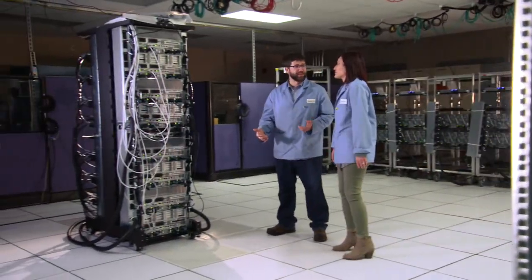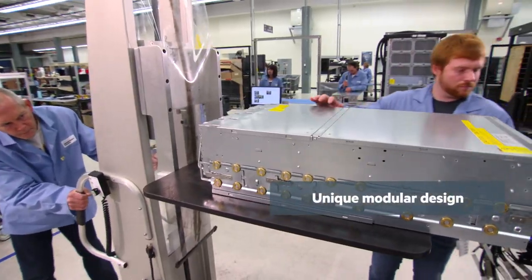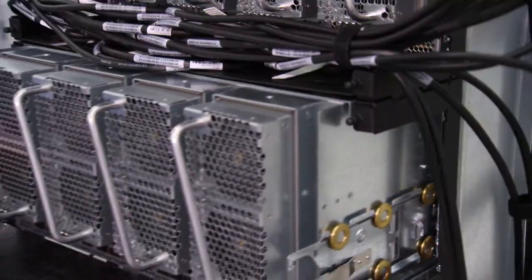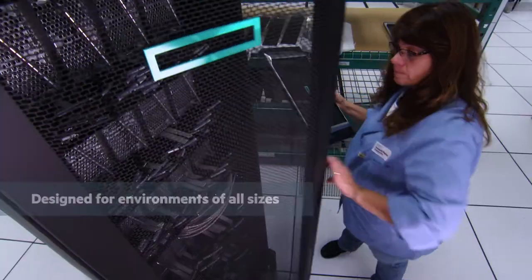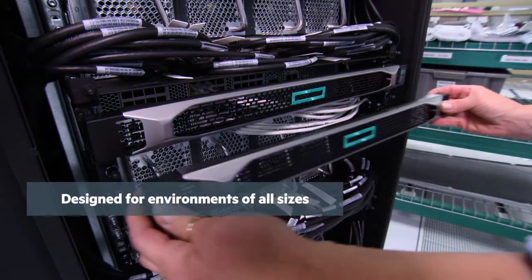HPE Superdome Flex is the industry's only in-memory computing system with a unique modular design. It scales easily and economically for businesses of any size, so you can afford to put in-memory computing to work today and scale up as far as your business demands.